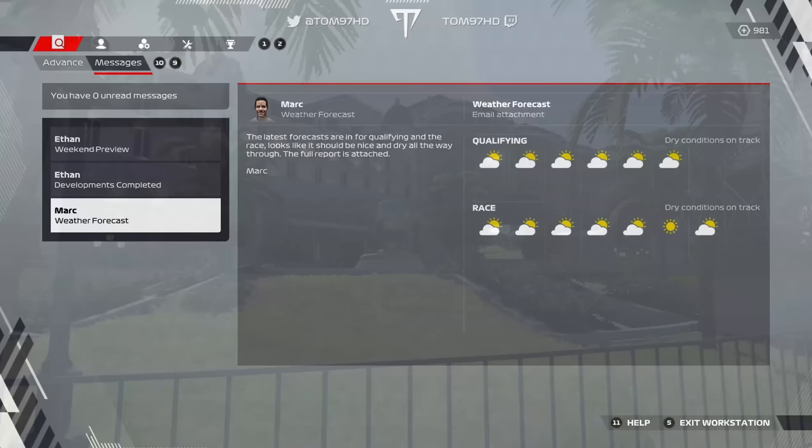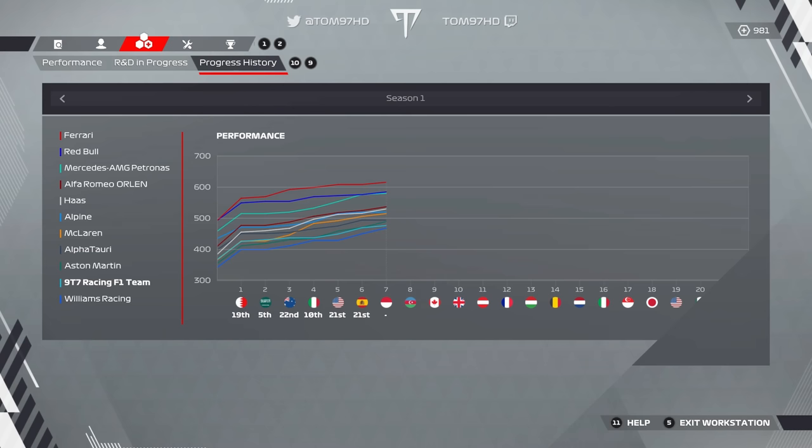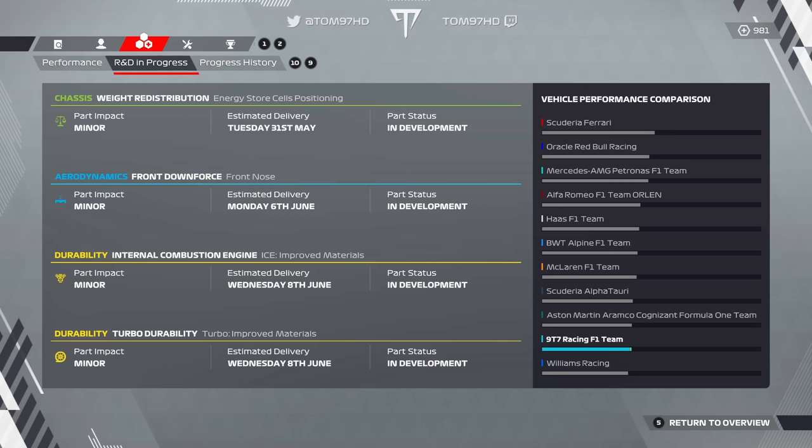No rain forecast here at Monaco — sunny conditions pretty much throughout the weekend. We have an engine power upgrade on the car, and an update on the performance chart. You can see we're still second from bottom. Most teams still bring in upgrades pretty much every single race, and we also have a few more in the pipeline, mainly durability related, but upgrades on the car nonetheless.